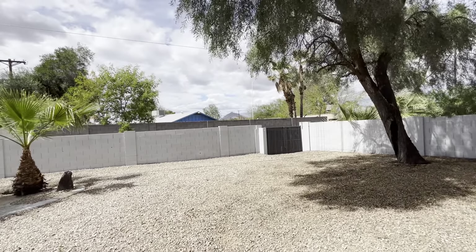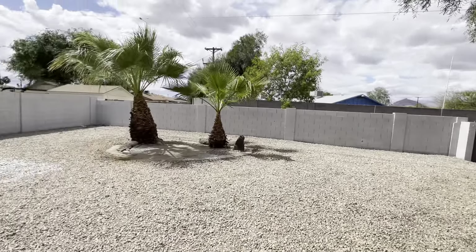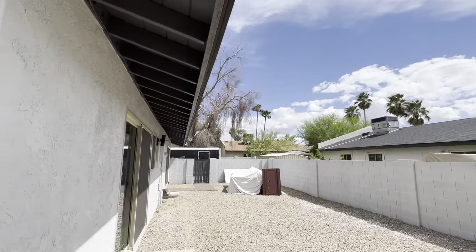It looks like you have RV gates right there to an alley. Plenty of room for a pool if you so chose. The exterior has been painted recently, and it looks like they probably painted the block wall recently too.